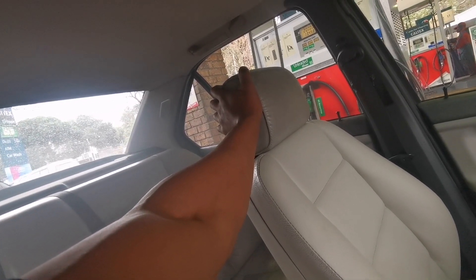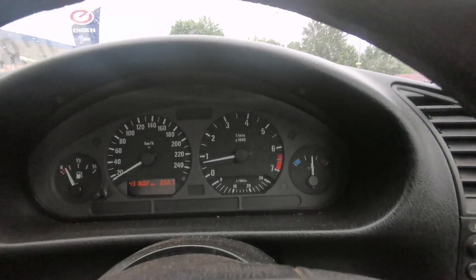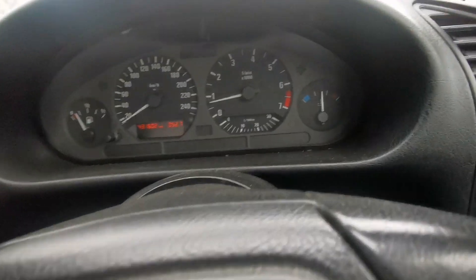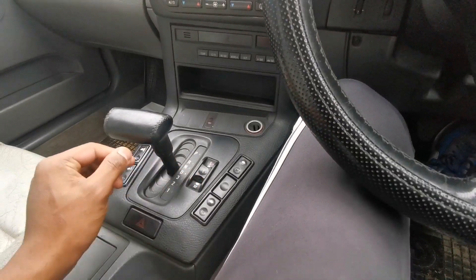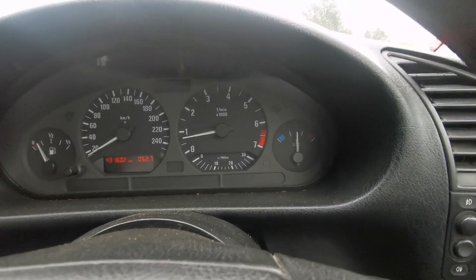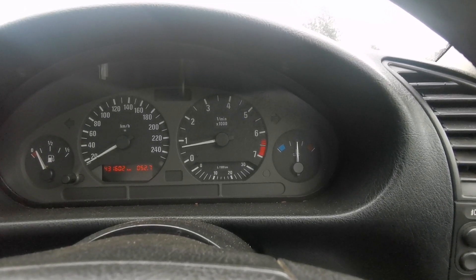We've conveniently parked at a traffic robot and it's red. Let's test out what I'd say is a 25 to 30 year old car. The claim was 11 seconds for the 0 to 100. I'm going to put it into sport mode — it's currently in drive — and I'm going to flat it out. Keep count of how many seconds it actually takes.